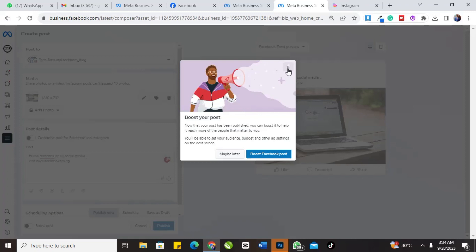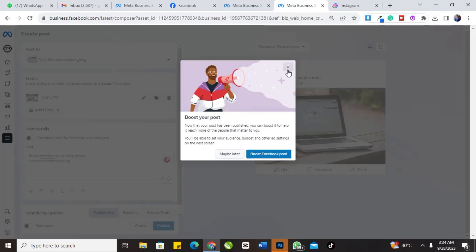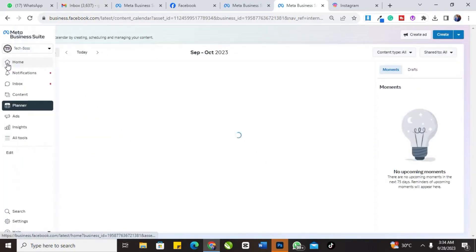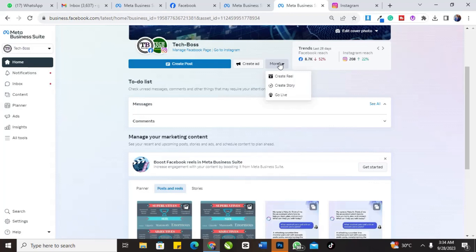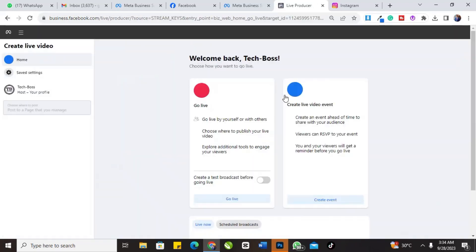Another great feature of Meta Business Suite is that you can boost posts and run adverts directly from this platform. You can create ads here, or go to your normal Facebook to create them. You can create Reels, create Stories, and when you do it here it goes to both your Instagram and Facebook. You can also go live from this place on both platforms.